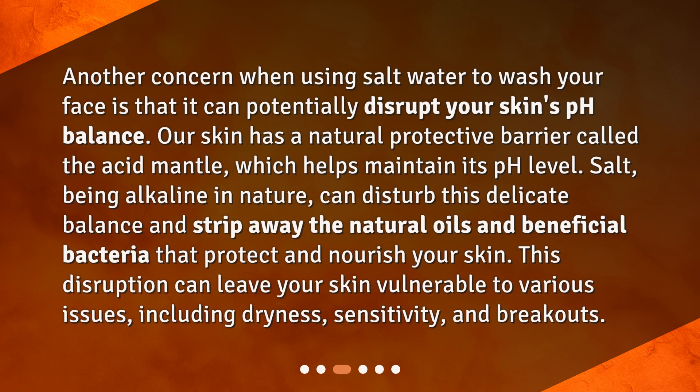Does salt water disrupt your skin's pH balance? Another concern when using salt water to wash your face is that it can potentially disrupt your skin's pH balance. Our skin has a natural protective barrier called the acid mantle, which helps maintain its pH level. Salt, being alkaline in nature, can disturb this delicate balance and strip away the natural oils and beneficial bacteria that protect and nourish your skin. This disruption can leave your skin vulnerable to dryness, sensitivity, and breakouts.